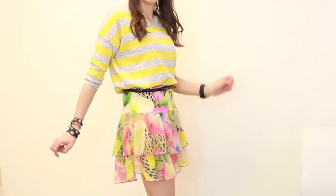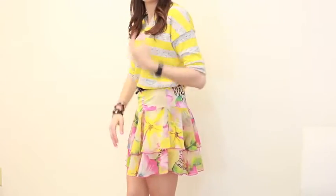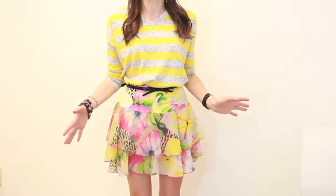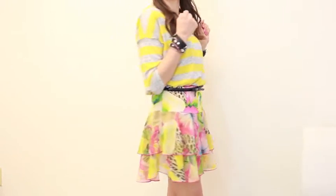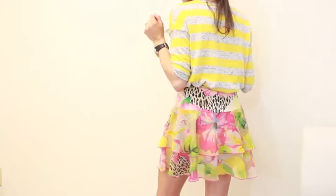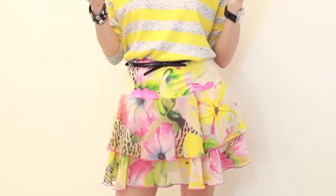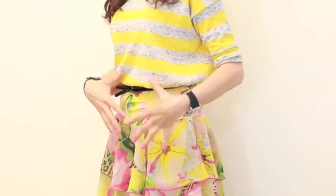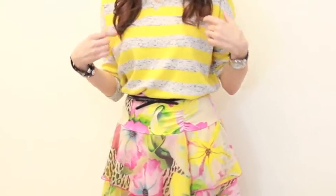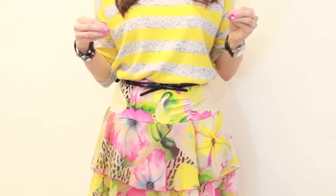I'll show you the skirt so you can get a better idea. This is the skirt — it has a little ruffle on it, so it has a nice little flow to it, and it's a little bit shorter. I like to do a shorter style skirt because it works really cute with a heavier knit sweater. The key is that the yellow in the skirt matches the yellow in the top.